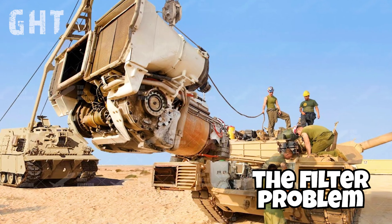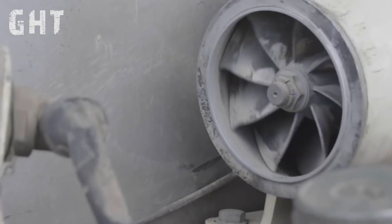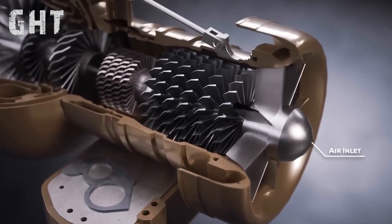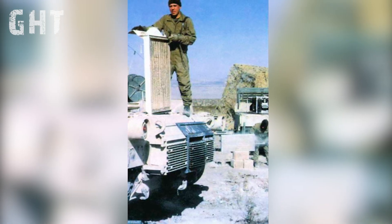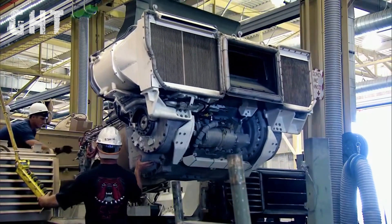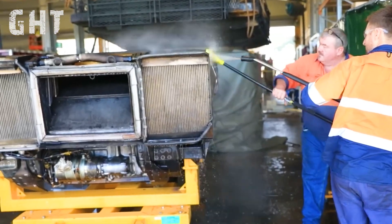The filter problem. The most persistent issue faced by Ukrainian crews operating the M1 has been the tank's air intake filters. Designed to shield the powerful gas turbine engine from external contaminants, these filters require cleaning every 12 hours to prevent dust and debris from damaging the delicate turbine fan blades. Without this routine maintenance, dirt can erode the blades, causing severe damage and potentially leading to complete engine failure. If that happens, the engine must be removed and sent away for expensive and lengthy repairs.